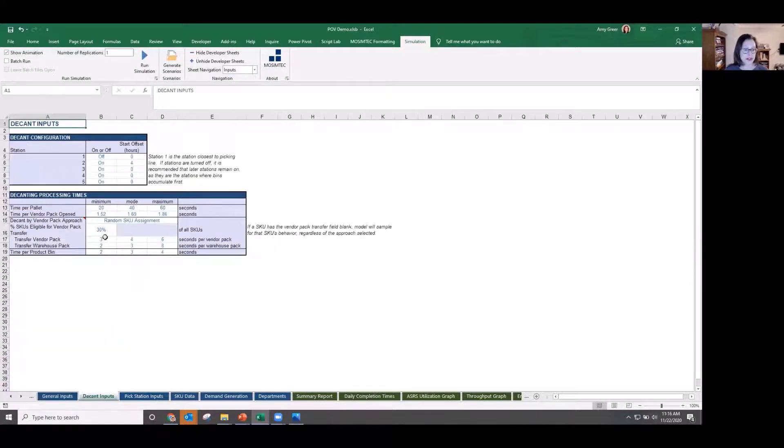In addition to demand inputs, we had traditional processing time inputs for the decant stations — we could turn stations on and off or have them start later in the day. This particular model was developed while the system was already under construction, so we didn't have a lot of flexibility in the layout itself. The vendor had done some preliminary simulation models to verify there was enough capacity in terms of number of stations, and Walmart with this model was really more interested in fine-tuning how they use the system — what SKUs they put in it, what replenishment policies should be, and those sorts of things.